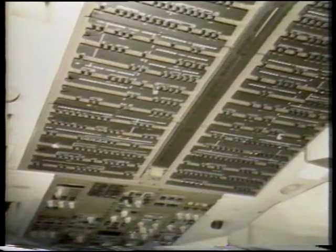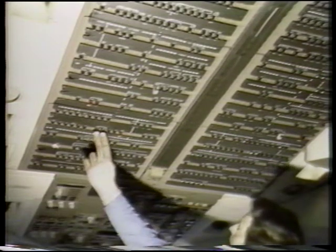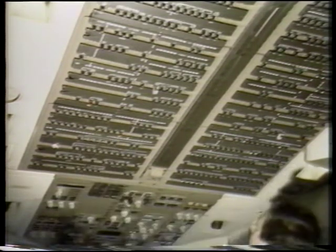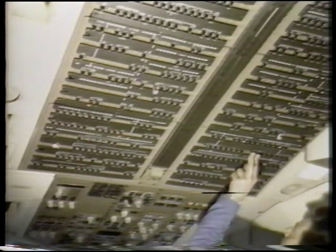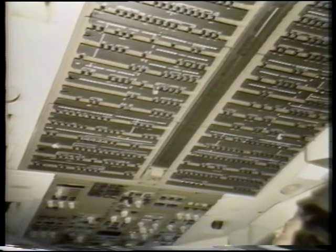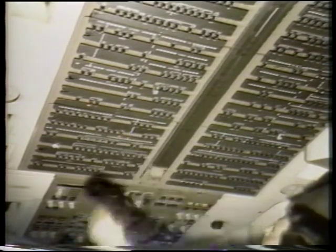There are no on-off switches on the CDUs or the FMCs; therefore, power is controlled by circuit breakers. Breakers for the left CDU and FMC are on the P-11-1 overhead panel, and circuit breakers for the right CDU and FMC are on the P-11-4 panel. Auto-tune circuit breakers associated with the FMC auto-tune function are located on these same panels.